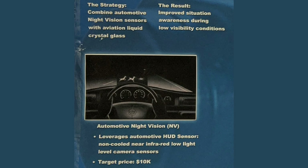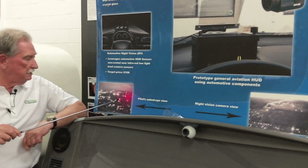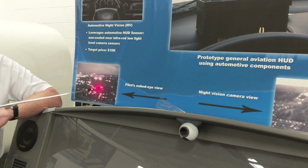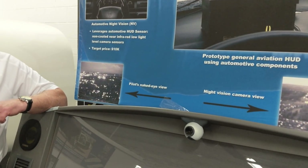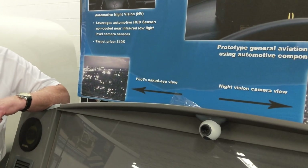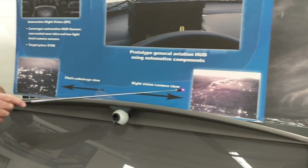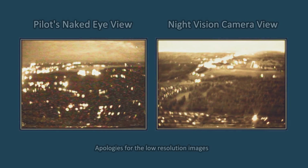In the aircraft we developed - the Paradigm aircraft - we put this stuff in. If you look here, this is the pilot's naked eye view. You can see there's a lot of white lights all over the place; it's very difficult to find out where you are or where you want to go. The pilot in this case is looking for the airport, but with night vision cameras it's easy to spot.